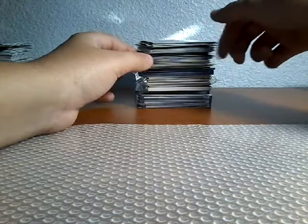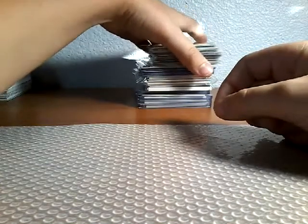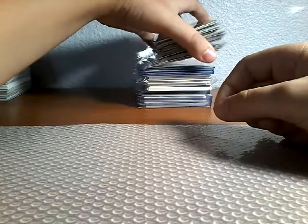Me and my family just opened a whole bunch of packs. My dad found two Bowman packs, and we're also opening an Optic Mega. My dad found a whole bunch of Topps Chrome, so I might be opening up a Blaster, a Hanger Box, and a Cello up on my channel.